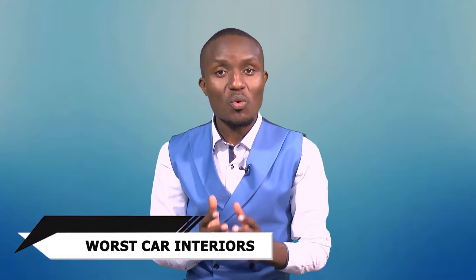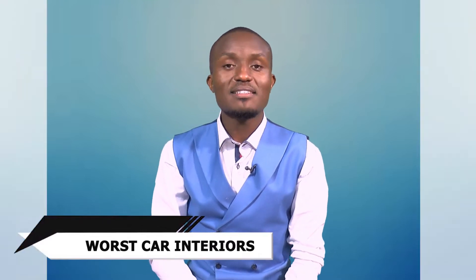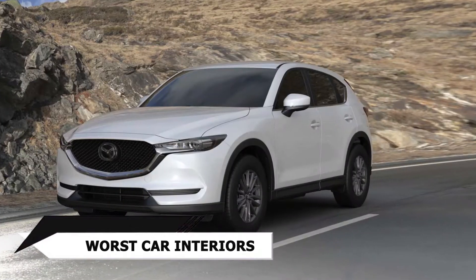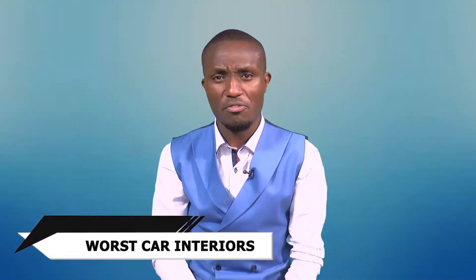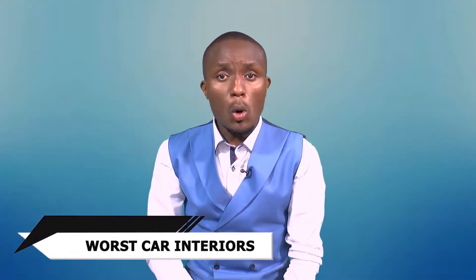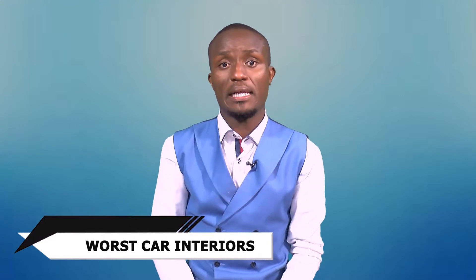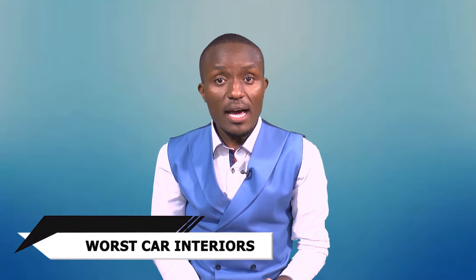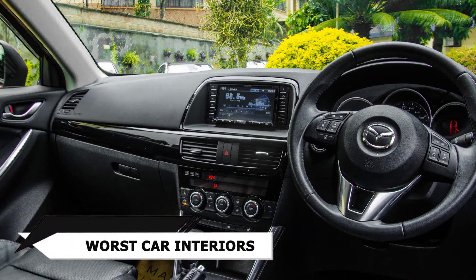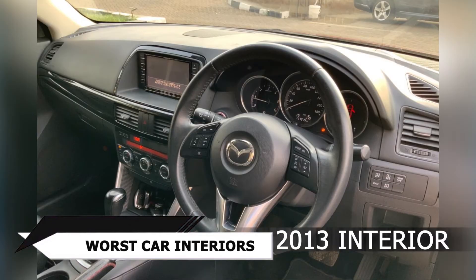Now, the first one is quite controversial and I don't care what you guys are going to say. This is the Mazda CX-5. This is a car with exterior looks — I'm not denying it looks beautiful. And that's the case with all Mazdas. But where things are not working with this recently popular SUV in the country is the interior looks. For lack of a better word, it looks as if the interior designers just ran out of time and rushed on the job.